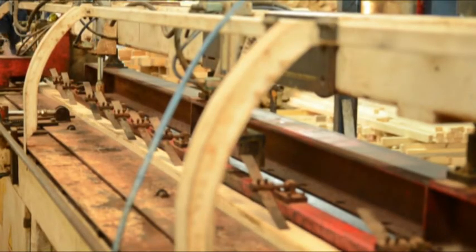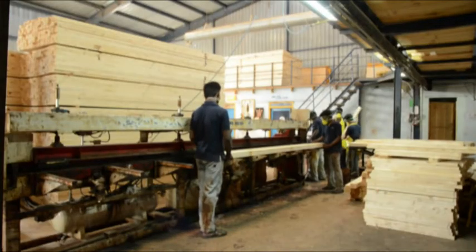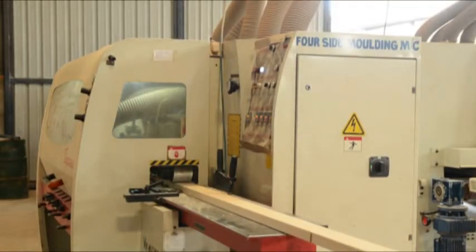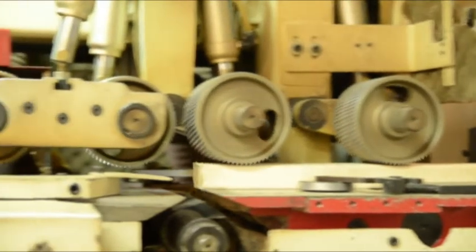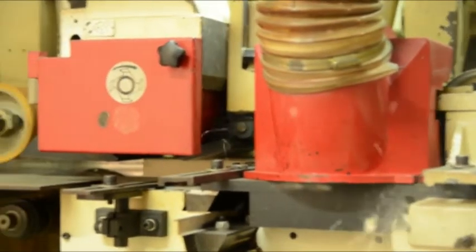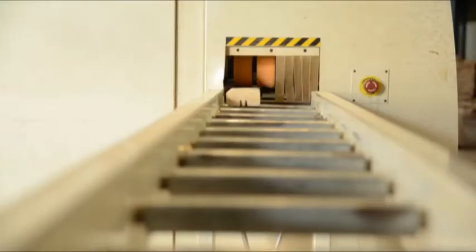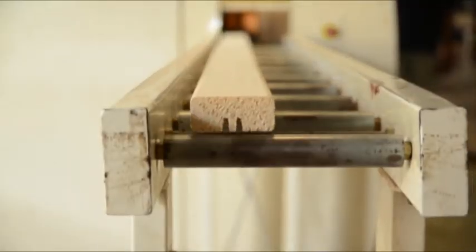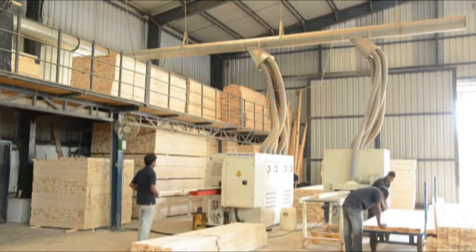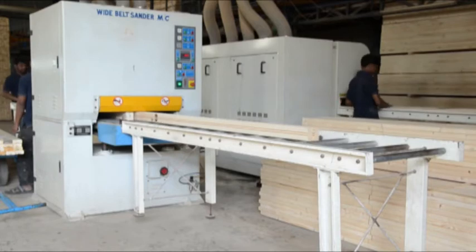The finger cut pieces are then joined together by means of a hydraulic press after applying glue to every finger cut piece. The timber section is then fed into a four-side planer machine which provides scribing and rounding off. The flange section is then sanded on all four sides so as to provide a smooth surface finish on the timber.